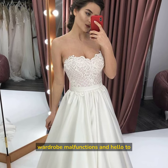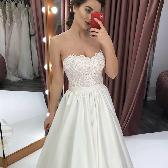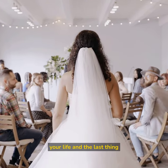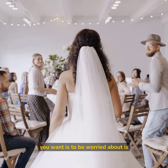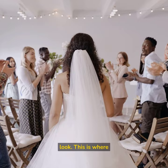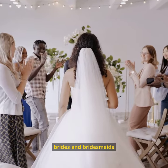Say goodbye to wardrobe malfunctions and hello to perfect-fitting wedding gowns with the best fashion tape. Your wedding day is one of the most important days of your life, and the last thing you want to worry about is wearing a bra and ruining your strapless look. This is where fashion tape comes in — a lifesaver for brides and bridesmaids alike.